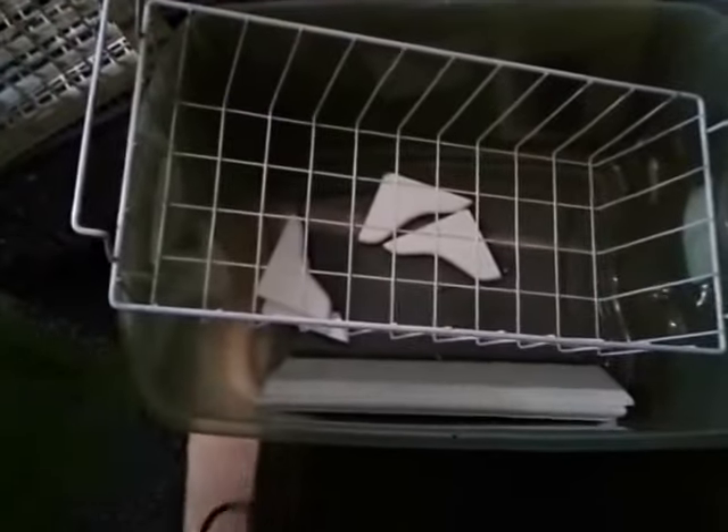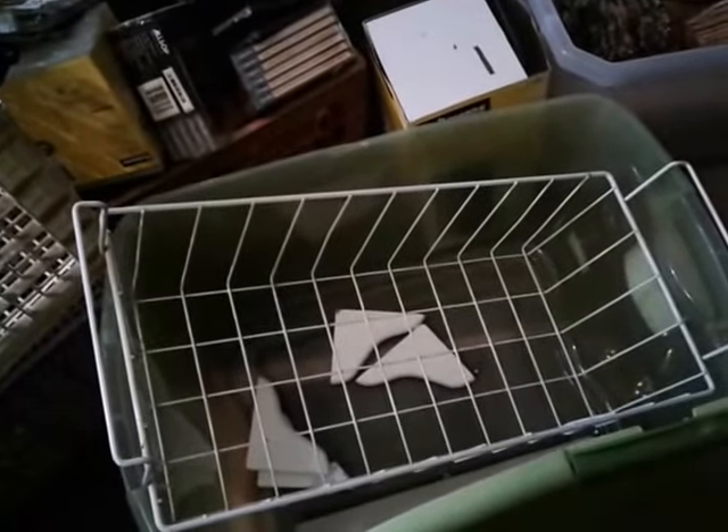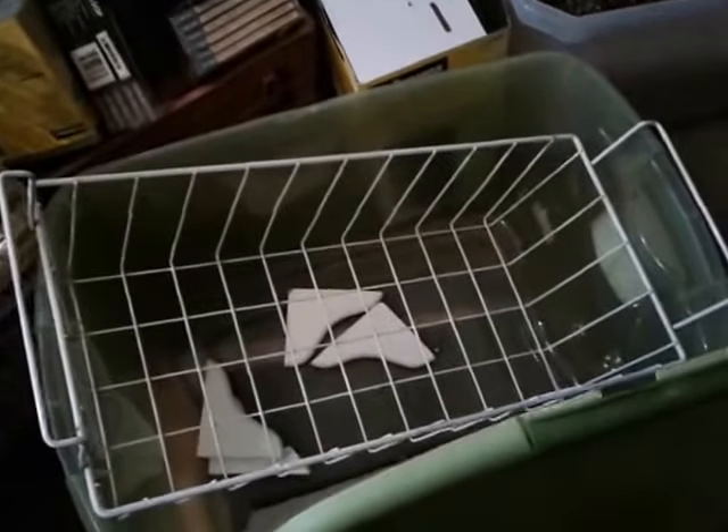I got two of these plastic totes. One's blue but has a green lid, and I'm using that one for the chickies that I got Saturday. These totes came out to $5 for the two of them.